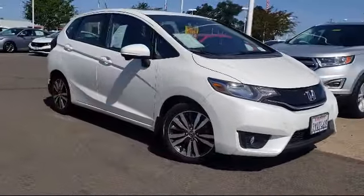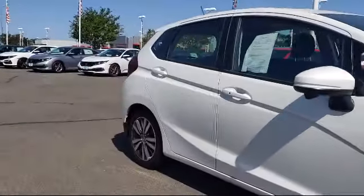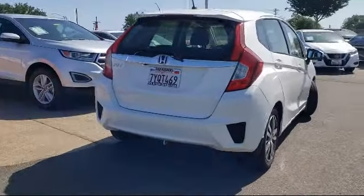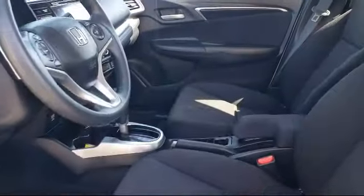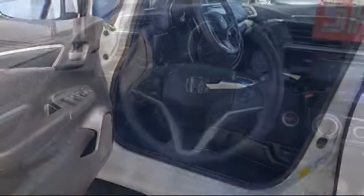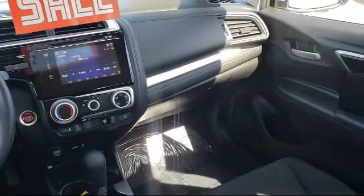It comes equipped with dual front side impact airbags, alloy wheels, split fold down rear seat, tire pressure monitoring system, keyless entry, fully automatic headlights, rear spoiler, rear view camera, steering wheel controls, and air conditioning. And has less than 20,000 miles on the odometer.